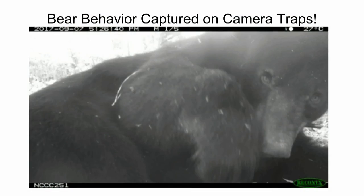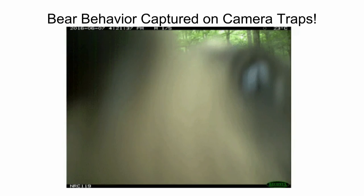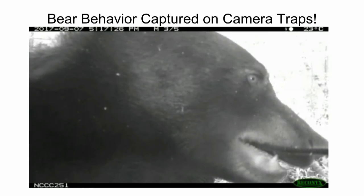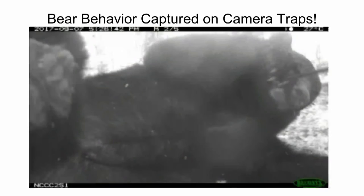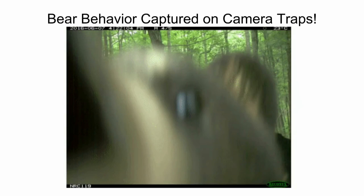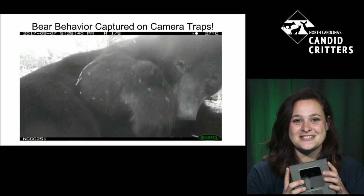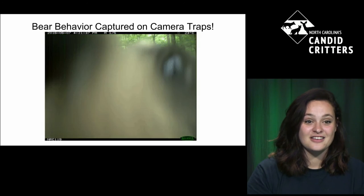Sometimes we have to use a bear lockbox — our camera traps go inside it to prevent bears from breaking them. In some footage you can see a bear coming to investigate, and one gray photo sequence actually shows a female bear munching on our cable cord. Since I'm about to go into bear territory for a new Candid Critters project, the first thing I'm going to do is put the cameras in these lockboxes — it's better to be protective than have a bear eat your camera traps.